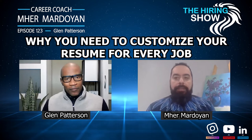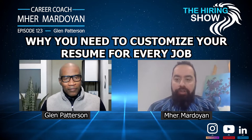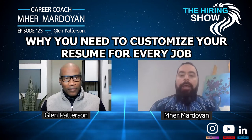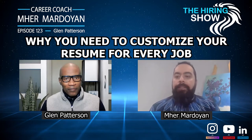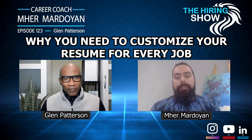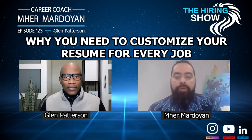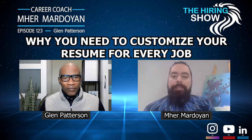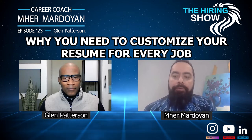Glenn, we know that job seekers might spend one or two hours perfecting their resume for applying for a job. I always tell my clients: customize your resume for each job you are sending. On the other side, recruiters have maybe six or seven minutes to check a resume and make a decision on whether to move forward or not. What tips do you have for job seekers to customize their resume? Is there any technique to overcome the applicant tracking system? Because if they don't use those keywords, their resume will not be reaching the threshold.